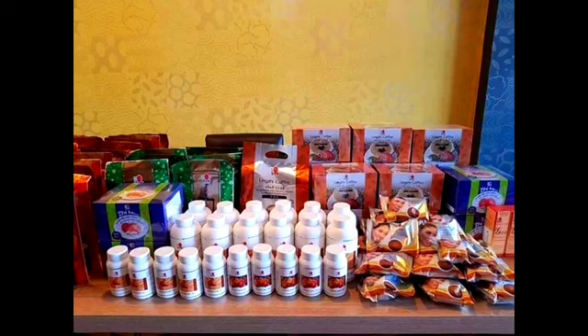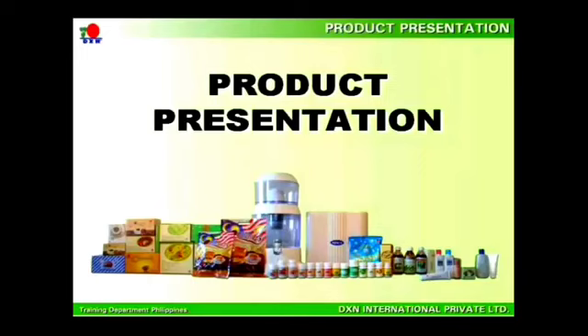DXN is pleased to introduce its full range of products shown in the picture. They are all healthcare-related products, ranging from food supplements to beverages and personal care products. They all contain Ganoderma as the featured ingredient or added as a premium to other related products.